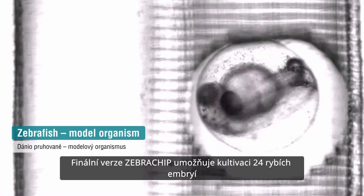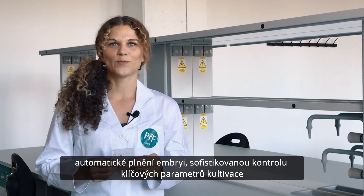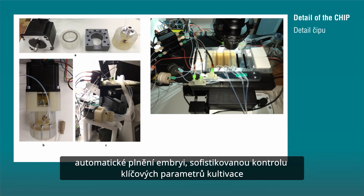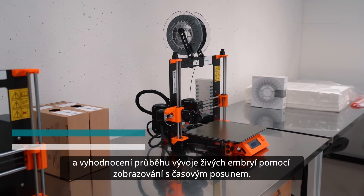The final version of the zebra chip enables the cultivation of 24 fish embryos for each tested compound concentration, automatic embryo filling and sophisticated control of key cultivation parameters, and evaluation of living embryo development with time-shift imaging.